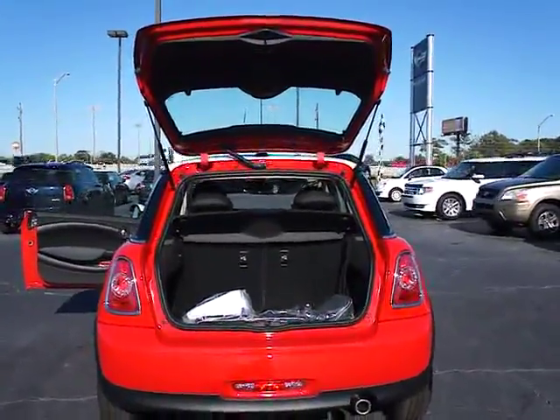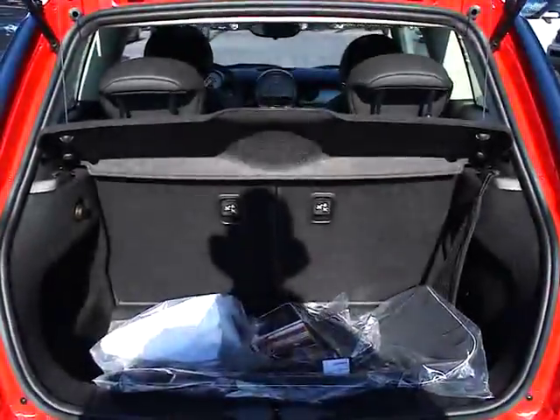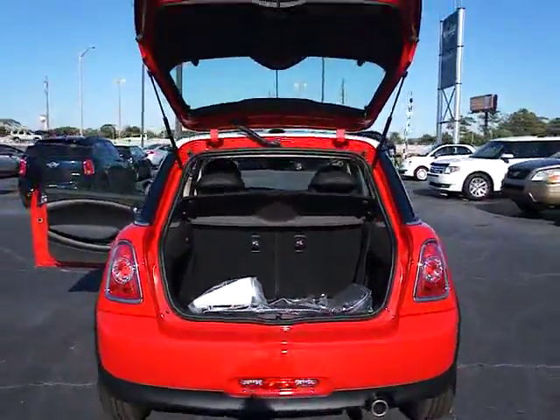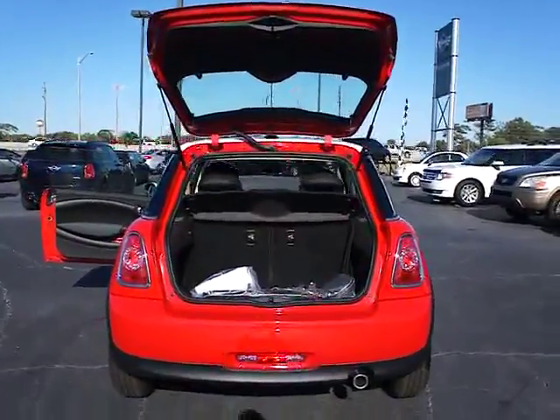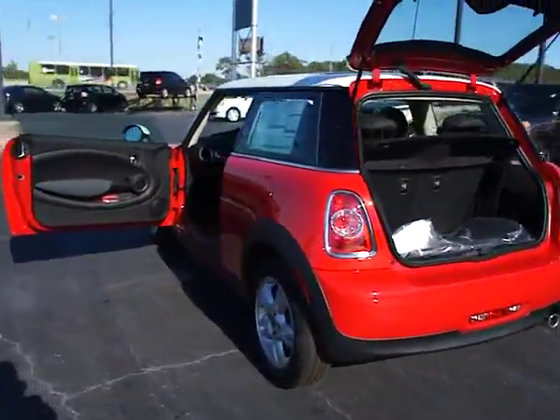Some of this vehicle's great options include: traction control, anti-lock braking system, steering wheel audio controls, stability control, air conditioning, adjustable steering wheel, power steering, keyless entry, aluminum wheels, and cruise control. Come see the car for yourself.